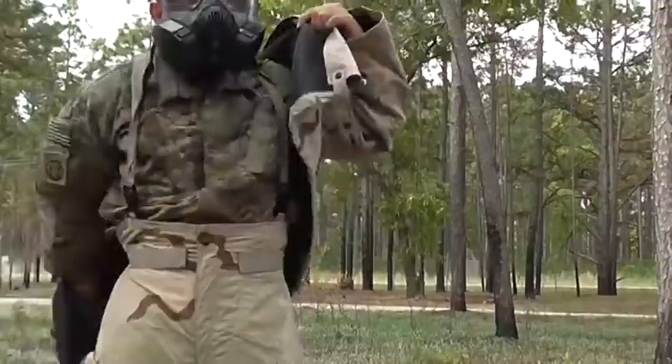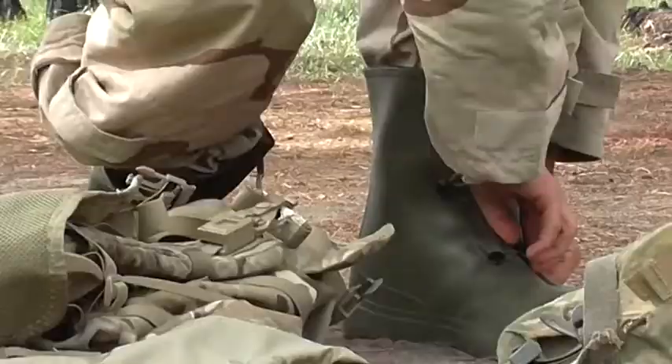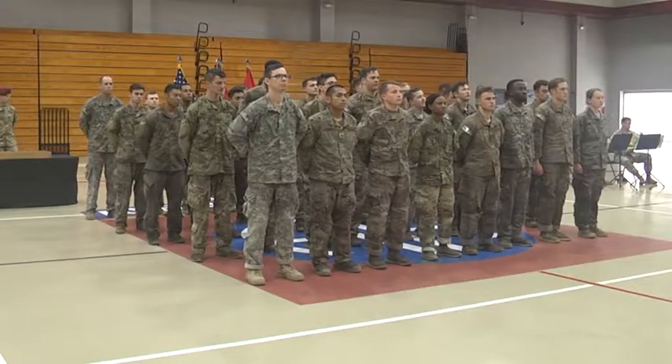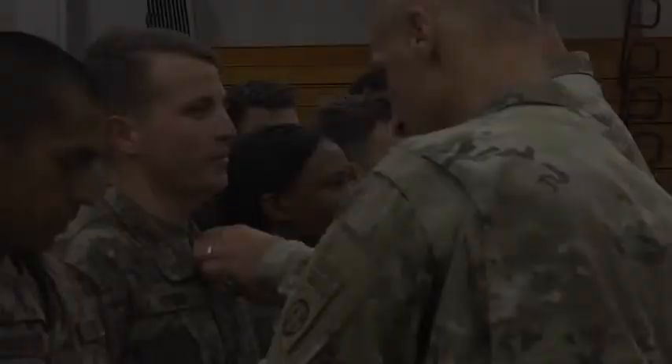So we went through and you're deconning yourself, you're wearing JSLIST and you look like a fool, and then you finish and you're like, I think I just got my EFMB. I'm Lieutenant Zipko from 307th BSB and I am EFMB qualified.